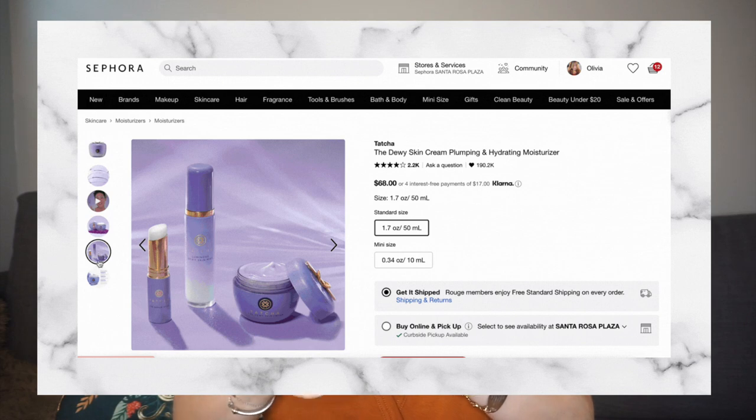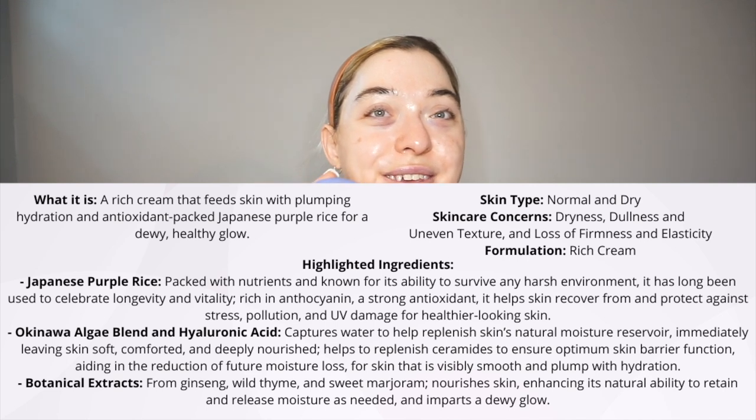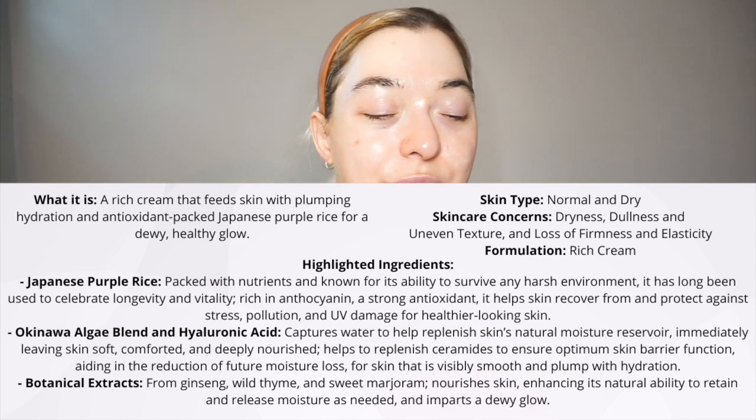At night I use the Tatcha The Dewy Skin Cream. A long time ago I used the Tatcha Water Cream, but my skin actually prefers the thicker, richer Dewy Cream. The Aqua Bomb is thick like water, whereas the Dewy Skin Cream is super thick like a lotion but in a very fancy tub. It's dewy, which I love — my skin absolutely drinks it up.